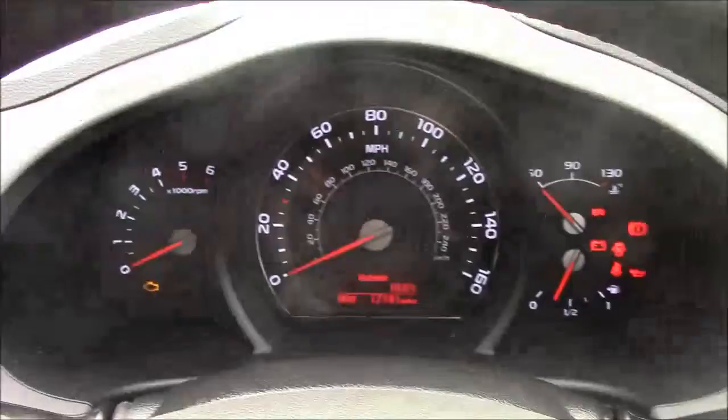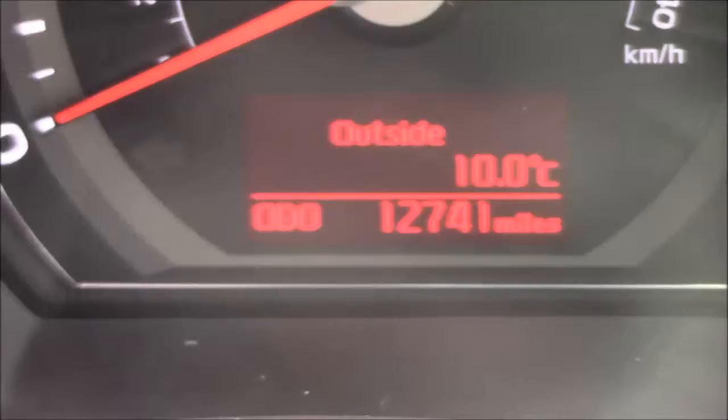Last but not least, moving onto the dash, you'll see your revs on the left and your miles per hour in the centre. If I zoom into the digital display you'll see this car has currently done 12,741 miles.